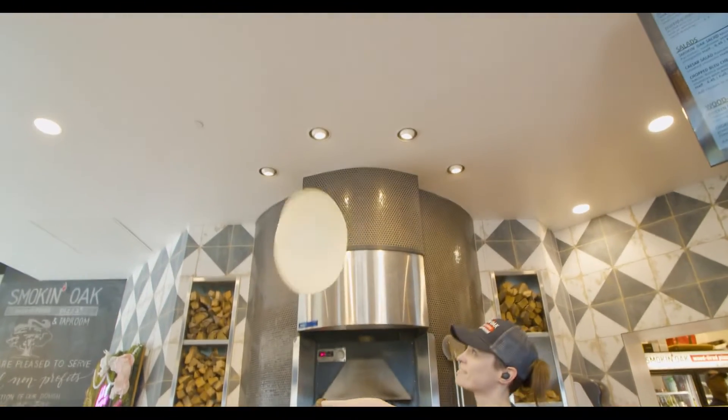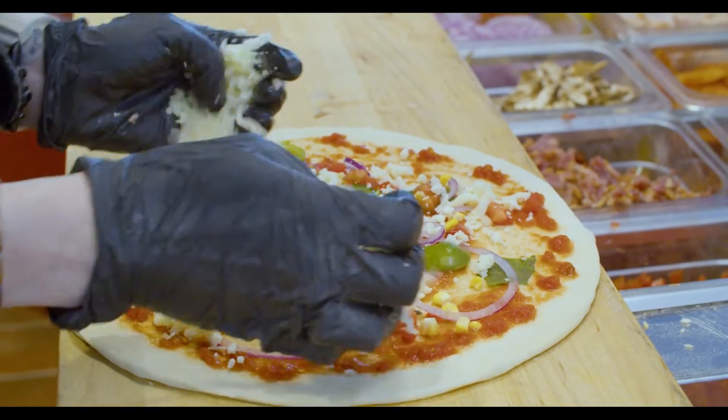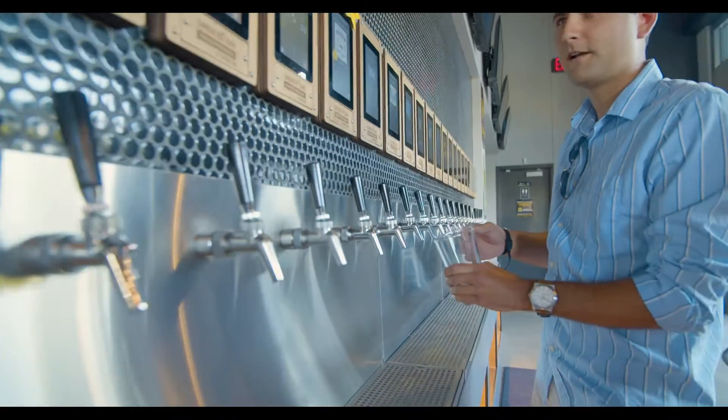The convergence of science and fresh food creates a climate that has proven success at Smokin' Oak Wood Fired Pizza, where around 20% of visitors stop by solely to try out their taproom.